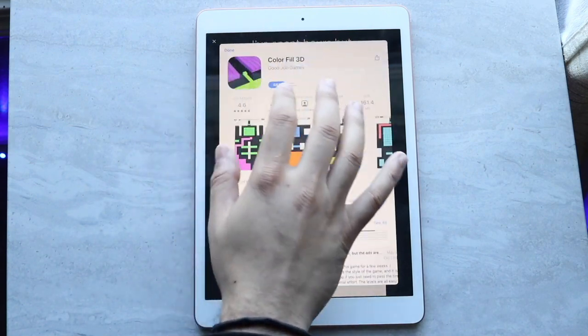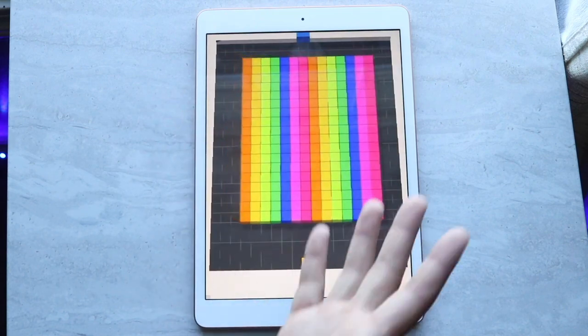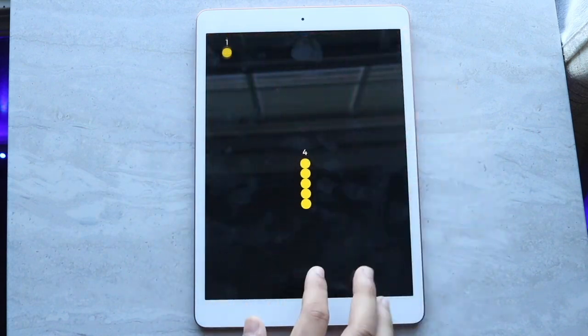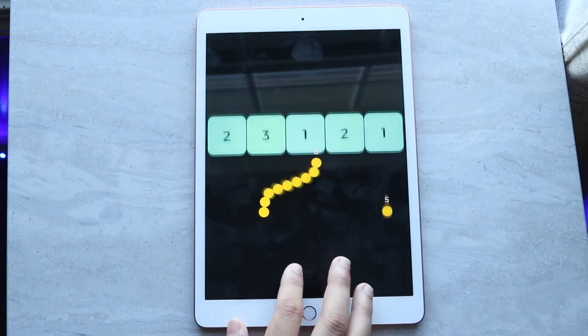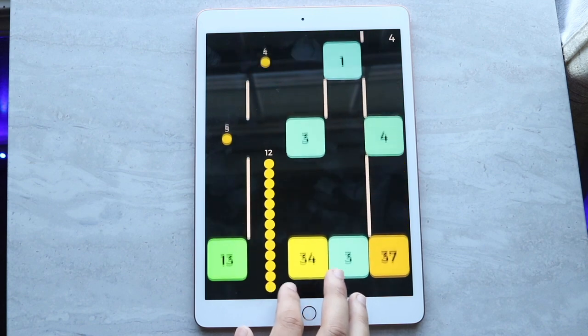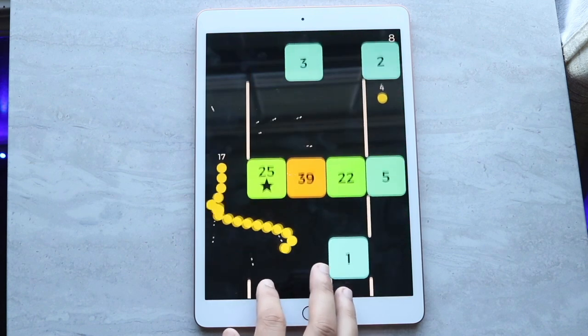For $329 you're getting the Apple A12 Bionic chip, which is only about two versions behind. Currently the iPad Pro 4th gen and 3rd gen both have chipsets based off that A12, and the iPad Air 4 has the newest chipset at $499 or $599.